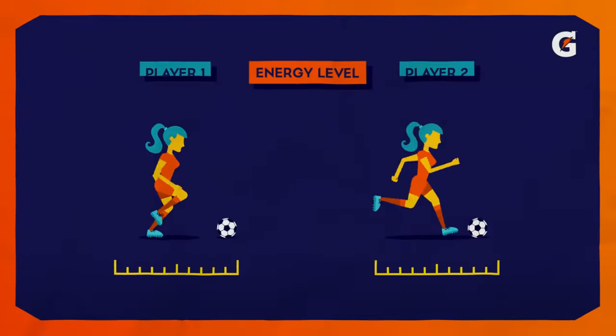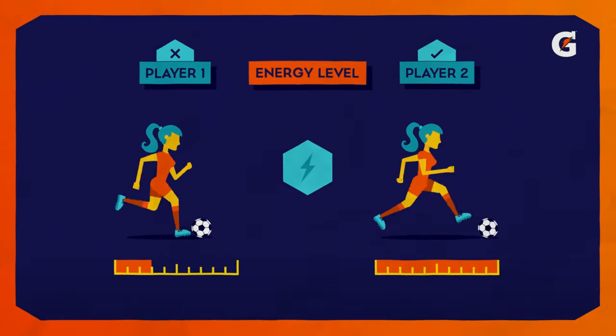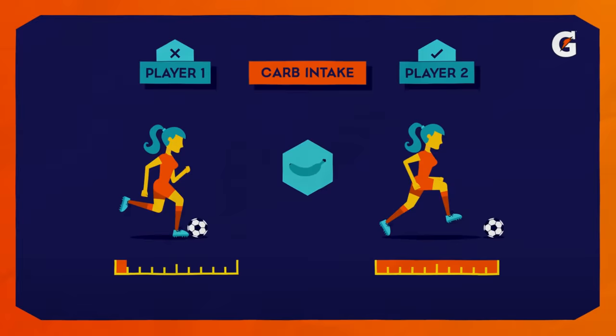For test one, Ella will complete a repeated sprint test in a fasted state with no fuel or food. Test two will be completed after Ella has followed her advised meal plan.